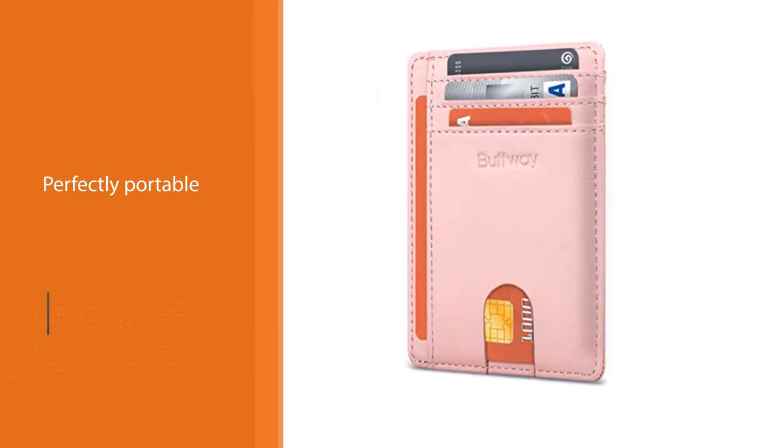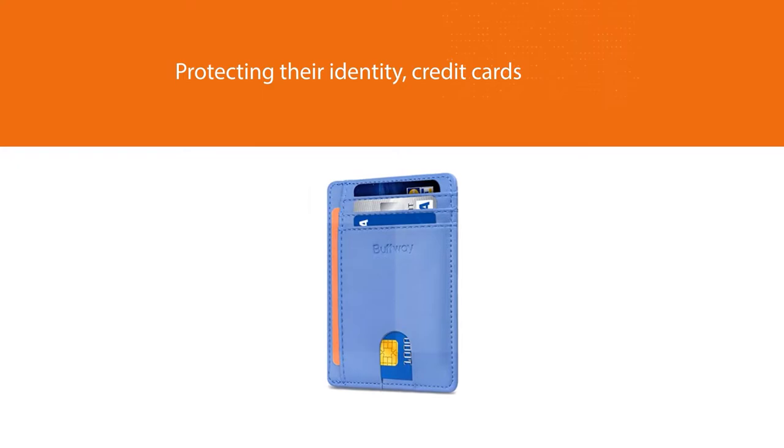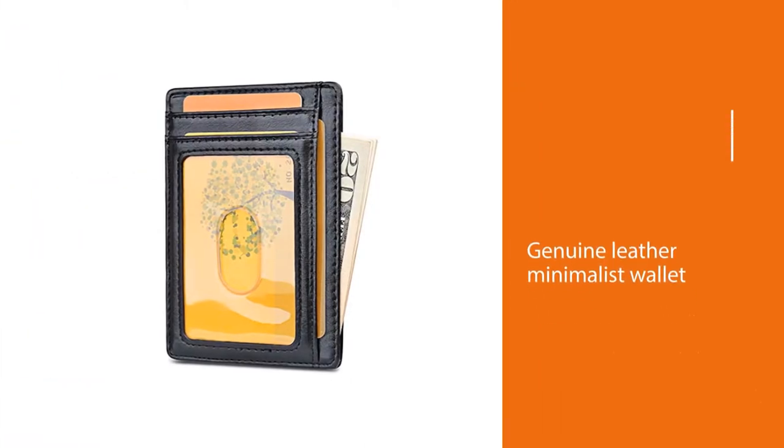While still protecting their identity — credit cards, passport cards, licenses, etc. We've equipped our genuine leather minimalist wallet with a protective layer that blocks 13.14 megahertz electronic signals trying to retrieve your personal information.